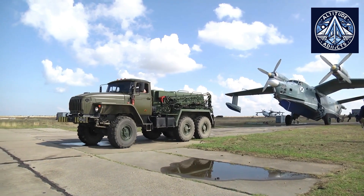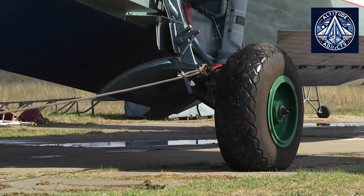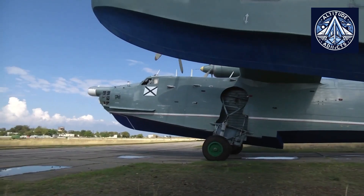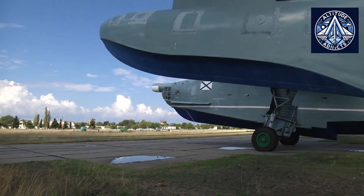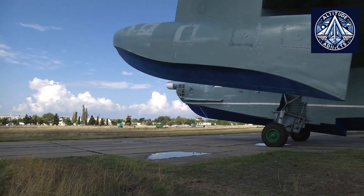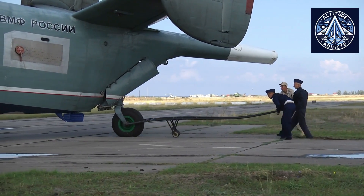The B-200 benefited greatly from its crucial role in refining its firefighting capabilities. The new system facilitated the safe and rapid intake of water from the surface of water bodies during planing at optimal velocities, thereby reducing the stress on the aircraft's hull and plumbing systems.